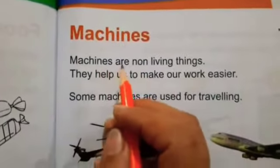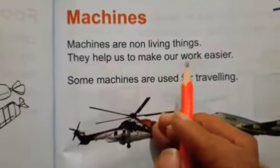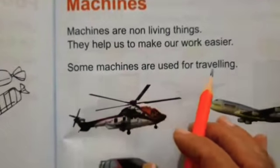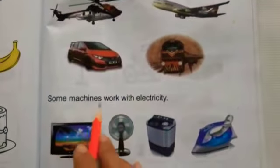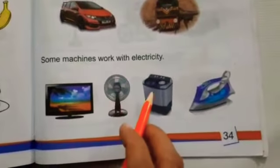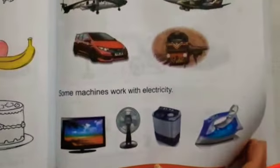Machines are non-living things. They help us to make our work easier. Some machines are used for travelling: helicopter, aeroplane, car, crane. Some machines work with electricity: TV, fan, washing machine, iron, juicer, blender, microwave. Lots of examples are there.